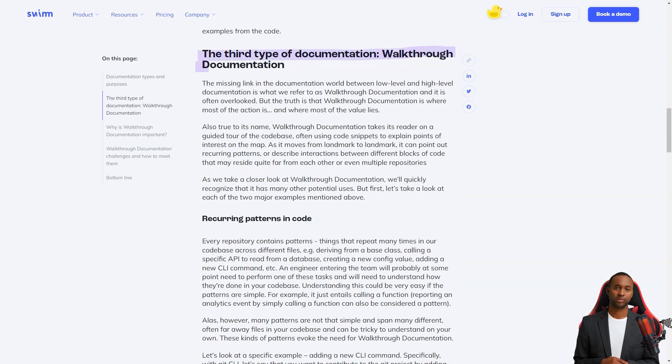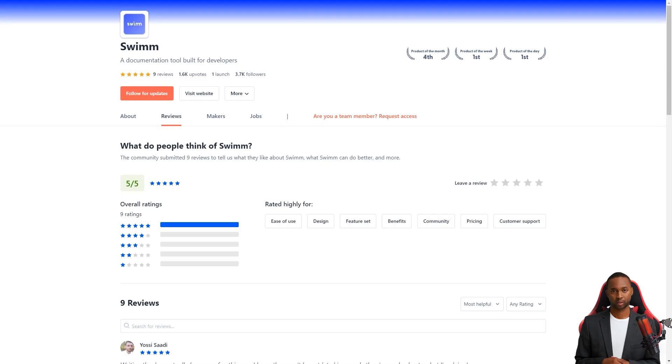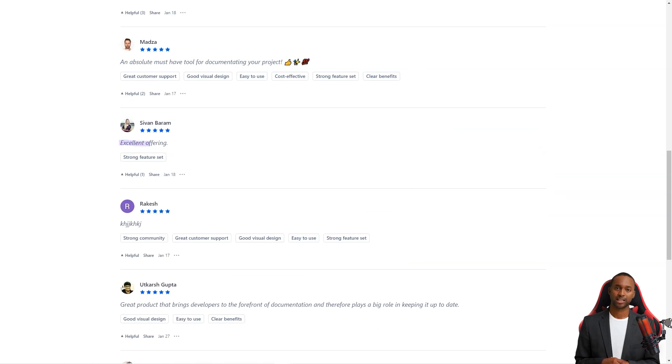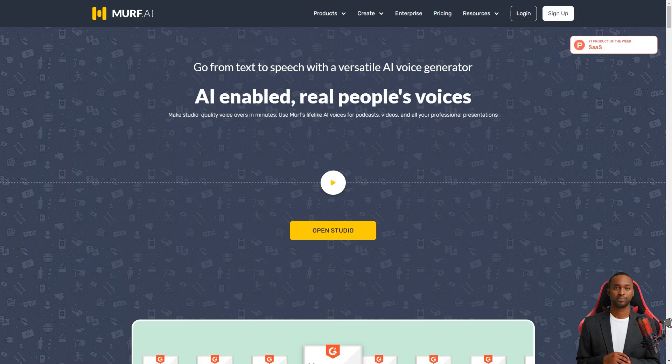And if you modify the code with associated documentation, the app will recommend the documentation for review. The team has thought of everything — if something goes wrong in the main branch, they've created the ability to run Swim Verify only for files that have been changed in the pull request. That way you can keep track of changes and fix any issues without worrying about failing Swim Verify.